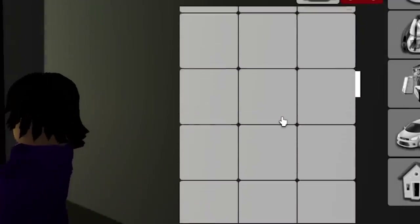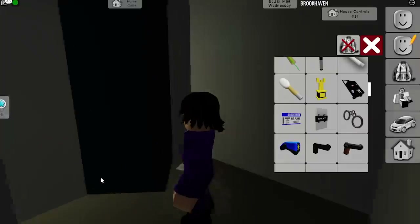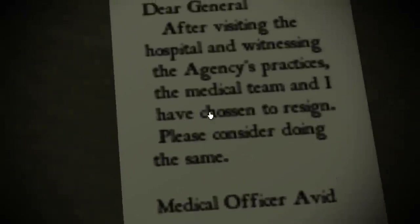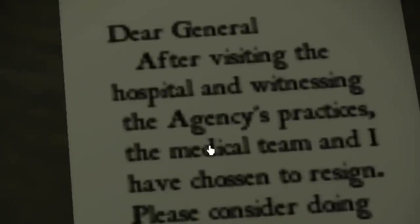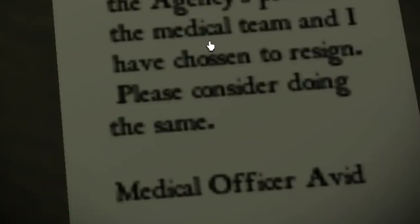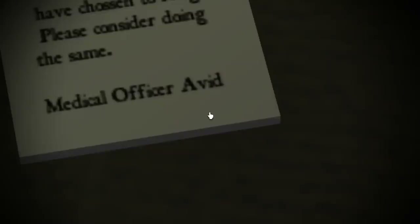Go ahead and go to the backpack, scroll down, and there's going to be the binoculars — my internet speed is kind of slow. Here are the binoculars, and I can actually read what this message says. It says: 'Dear general, after visiting the hospital and witnessing the agency's practices, the medical team and I have chosen to resign. Please consider doing the same — Medical Officer Avid.'